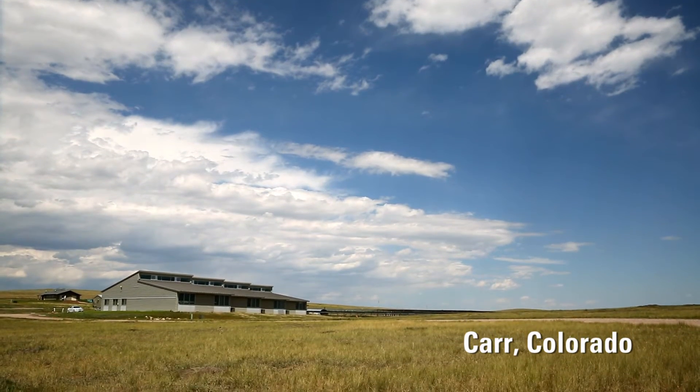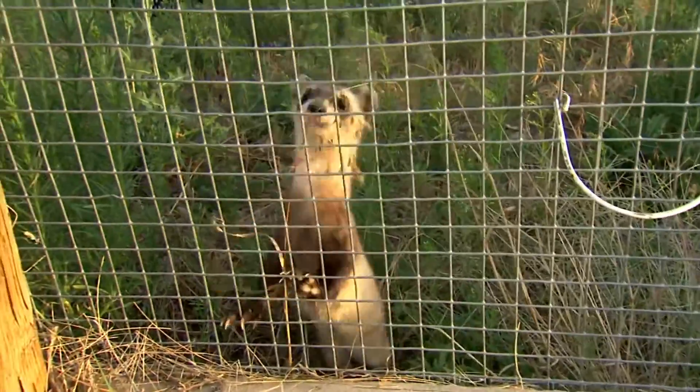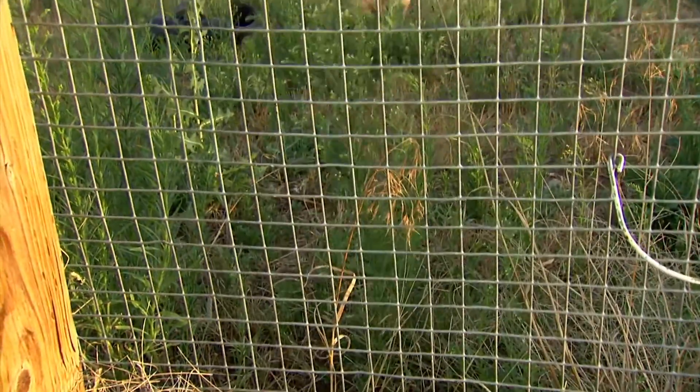My name is Robin Bortner. I am a fish and wildlife biologist for the U.S. Fish and Wildlife Service, and I'm in charge of managing the captive breeding population of black-footed ferrets. We are currently in front of the National Black-Footed Ferret Conservation Center.